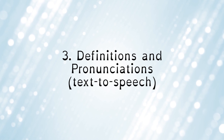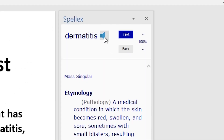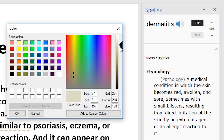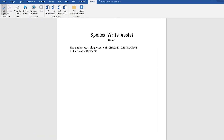Write Assist adds over 150,000 definitions and pronunciations to Microsoft Office, including a customisable interface with clinically tested background colours that improve readability for dyslexics.